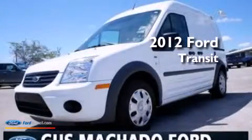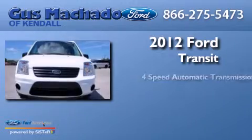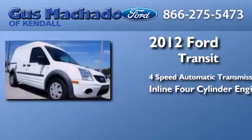This is a 2012 Ford Transit Connect. This van has a four-speed automatic transmission and an inline four-cylinder engine.